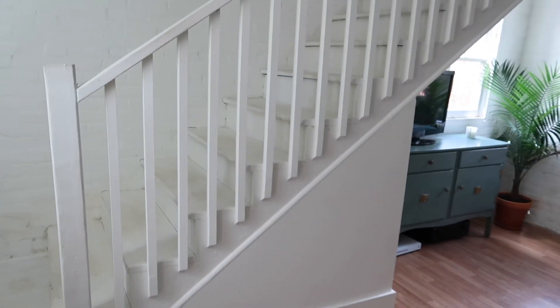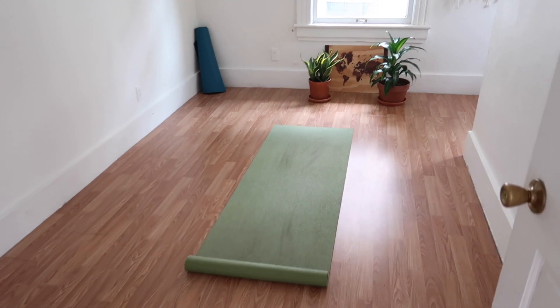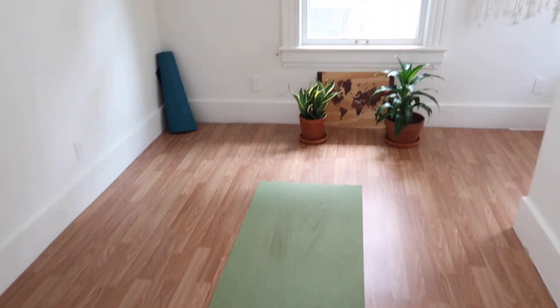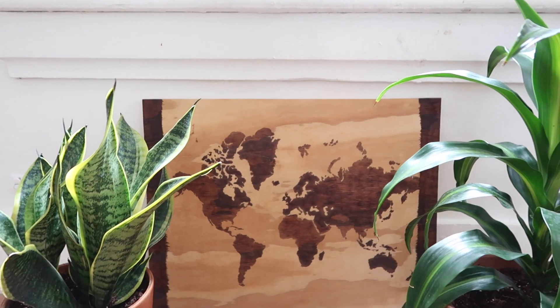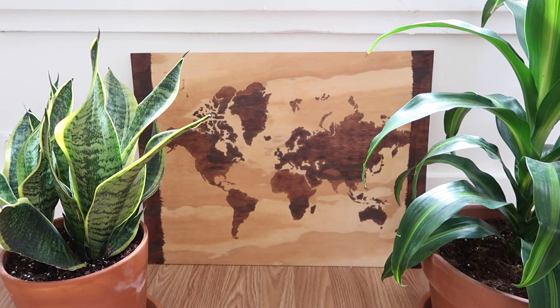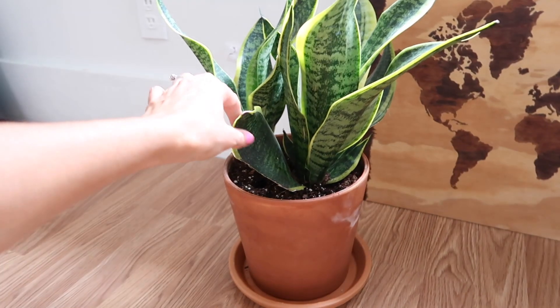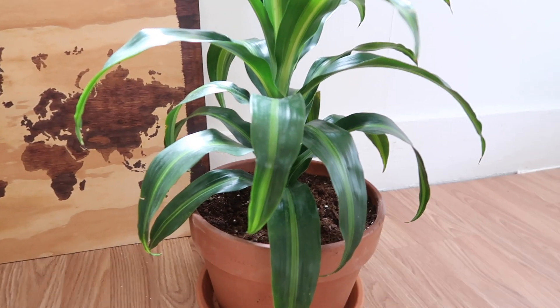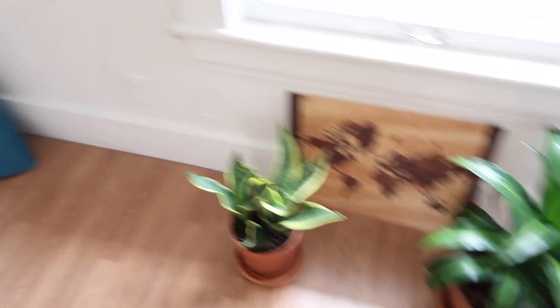And then we will go upstairs. Right to the right here, we have this room, which is kind of a guest room, kind of just a yoga room. Bryce was doing yoga this morning. We have two more plants in here. I made this map thing for Bryce when we were, I think, probably in college. And they're both doing really, really well. We're hoping that this one grows to be a lot bigger. But anyway, that's this room, pretty much.